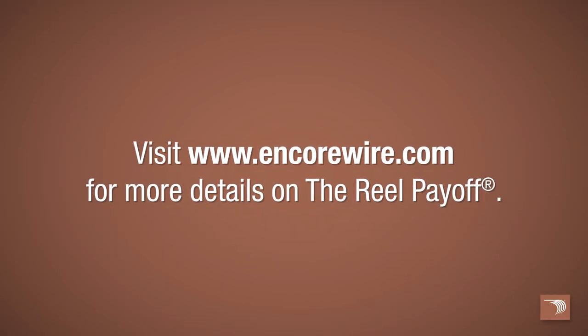Maximize your time and labor savings. Check with your local Encore Wire Rep for more details on how to purchase our reel payoff.